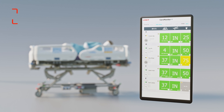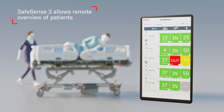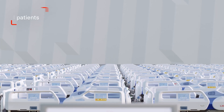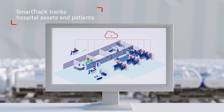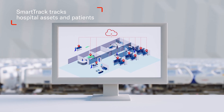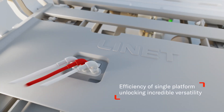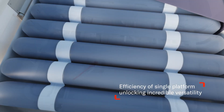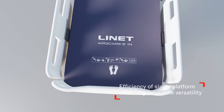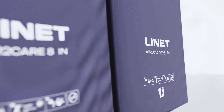SafeSense 3 provides caregivers with a remote overview of patients and their position in the bed. SmartTrack facilitates the work of caregivers by tracking hospital assets or patients at room-level accuracy. The integrated air-to-care mattress provides reduced vibration and noise for better patient comfort and supports caregivers with easy and time-saving maintenance.